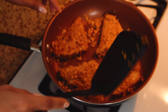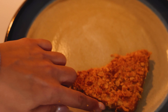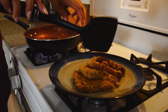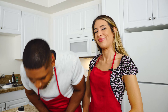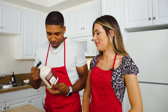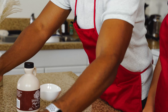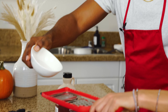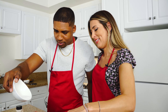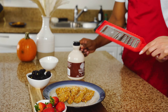Wait until they go golden brown. Now that we have this delicious French toast we're gonna make it even more delicious — we got the maple syrup, some strawberries, and some blackberries, and the sugar. Looks perfect! Now some syrup.